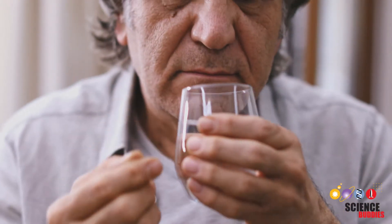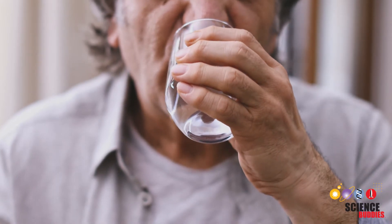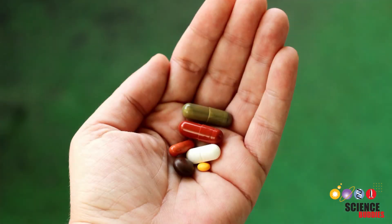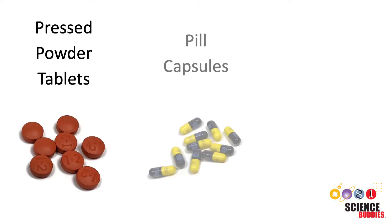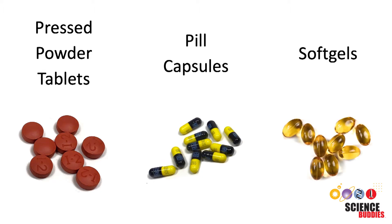Sometimes when you are sick, a pill can cure you or help manage your symptoms. Most pills come in a small, solid form and are meant to be swallowed. Pills come in many forms, such as pressed powder tablets, pill capsules with powder or pellets inside, or soft gels, which are liquid gels in a gelatin-based shell.